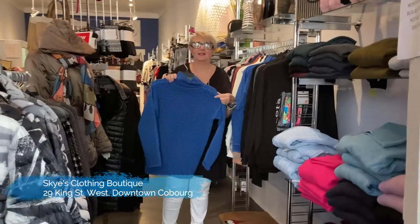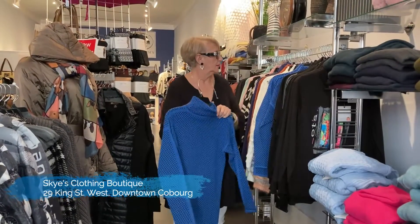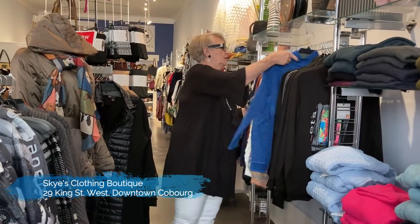It's got kind of the waffle top — I guess it's called — in the blue right now, in all the sizes. This one always does really well.